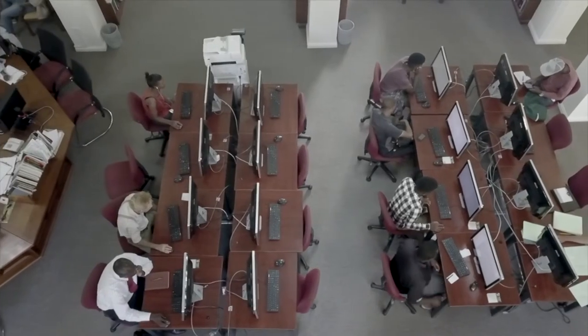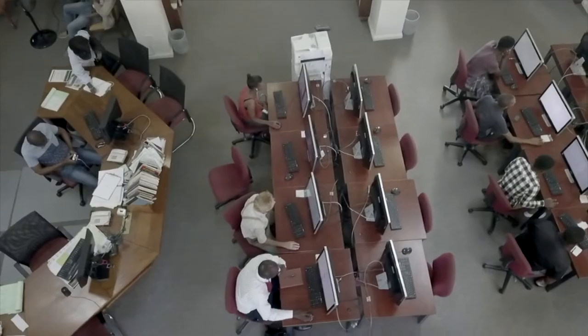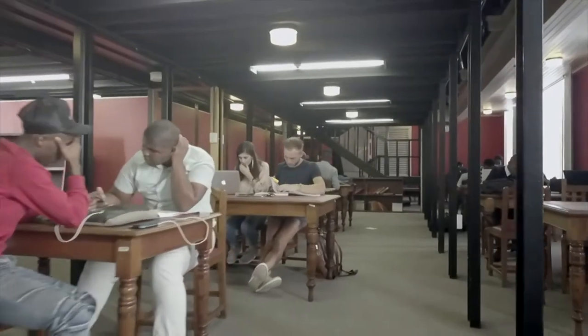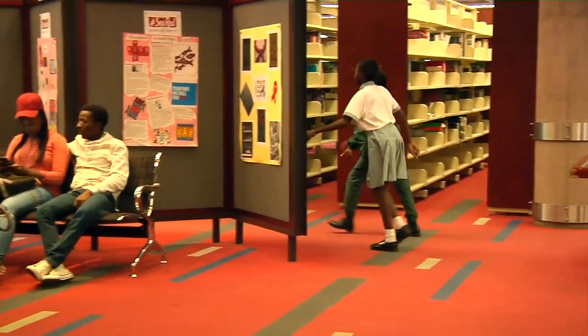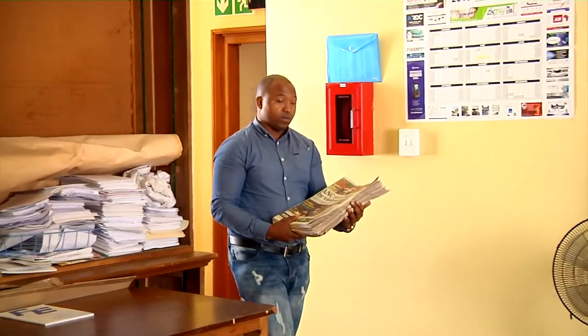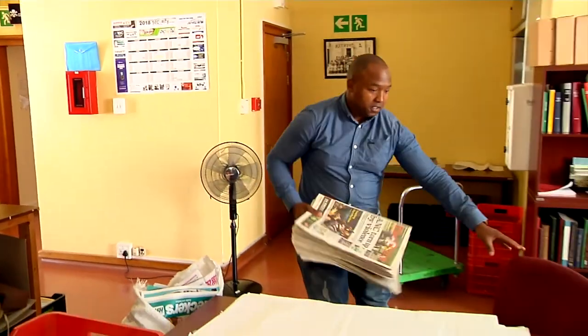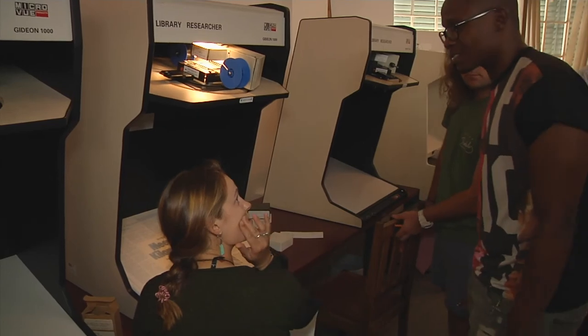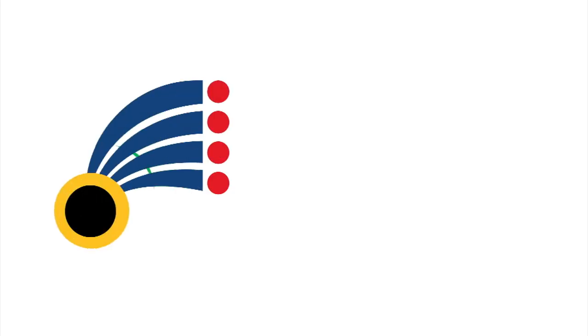As we celebrate 200 years of the existence of libraries in this country, I want to say to South Africa: please join us and congratulate those great thinking minds who gave us the library, so that we can provide access to information and knowledge for our children, for our students, for lifelong learners, for the communities. And we have done that since the 20th of March 1818. We are here to assist South Africa to develop, to get to the next level. Thank you.